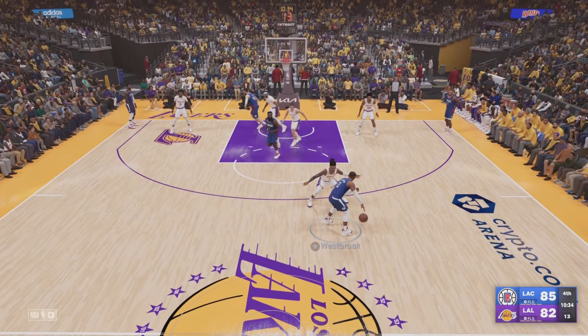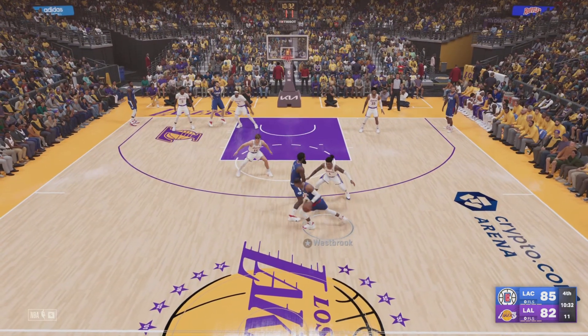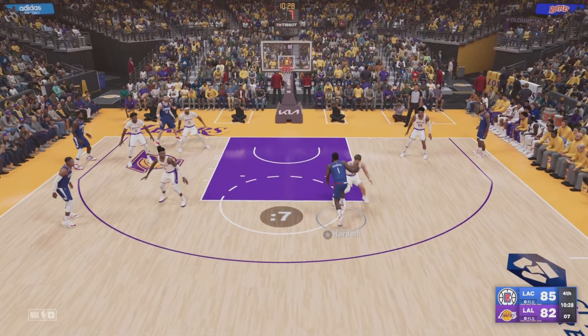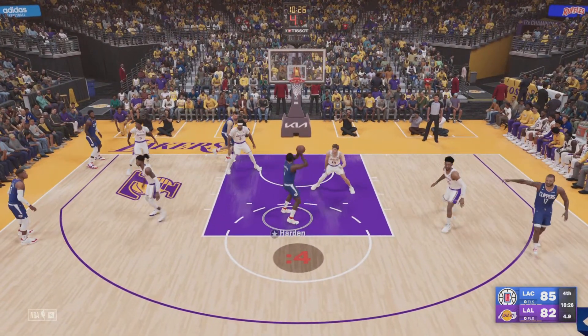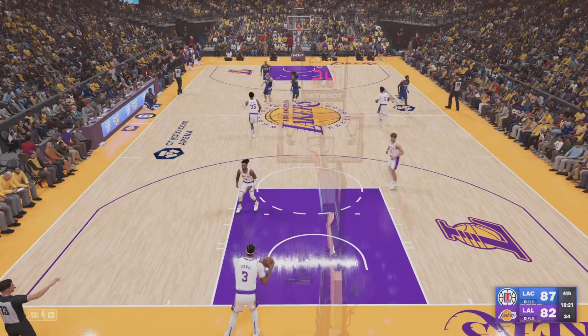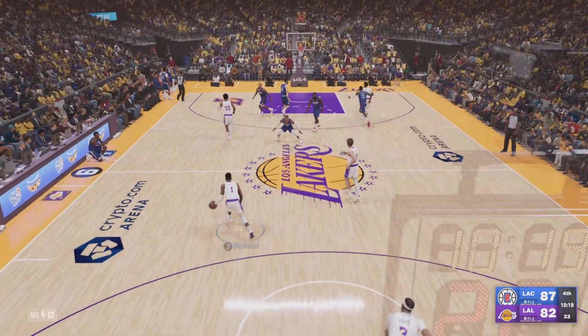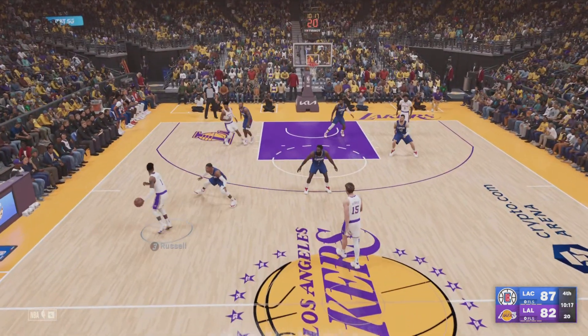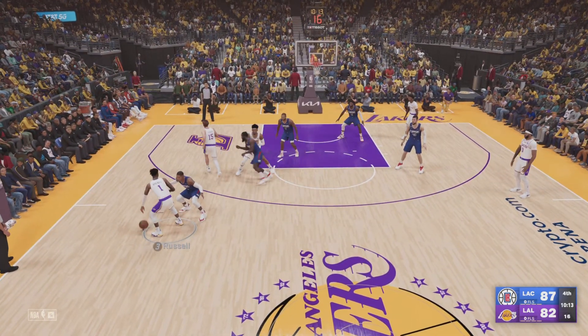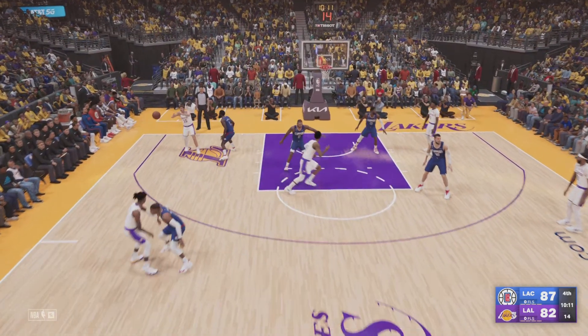Now here's Westbrook. Harden with a screen on Russell, Westbrook, the pass to Harden — and that one comes off the assist by Westbrook. Westbrook's got three assists now in this one. His love for the game couldn't be more obvious — it helps him make a positive impact on the court and also keeps the bench fired up.